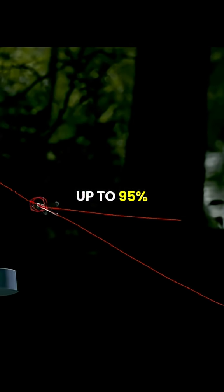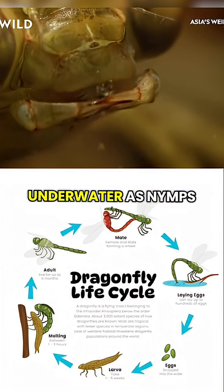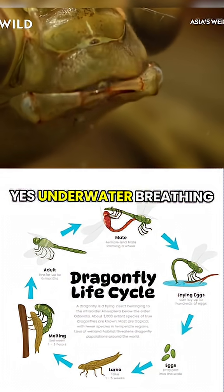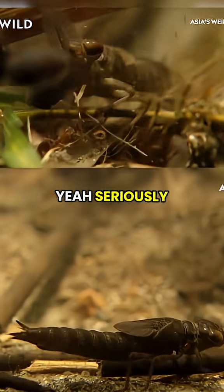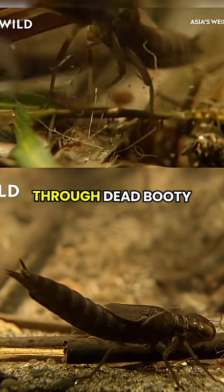Their capture rate? Up to 95%. Most of their lives are spent underwater as nymphs — yes, underwater — breathing through gills in their abdomen. A.K.A. their butts. Yeah, seriously, dragonfly babies breathe through dat bootay.